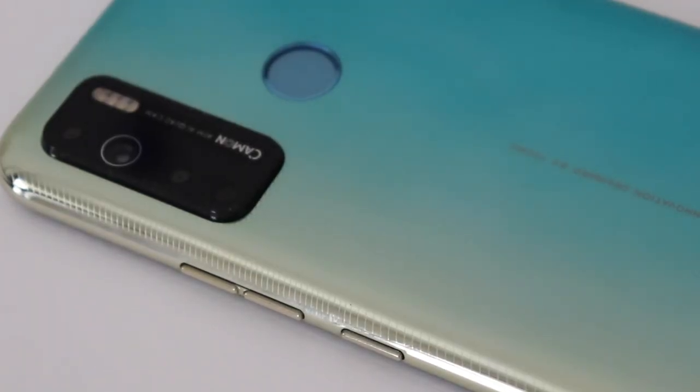Both the Camon 15 and Camon 12 have quad-LED flashlights and can record video at 1080p at 30fps. They also both come with a 16 megapixel selfie camera and can record video at 1080p and 30fps.